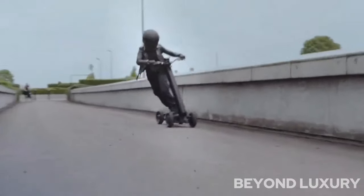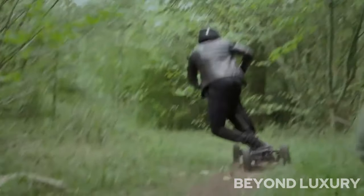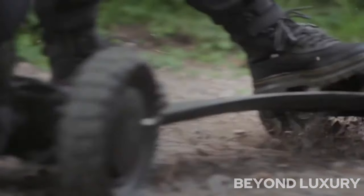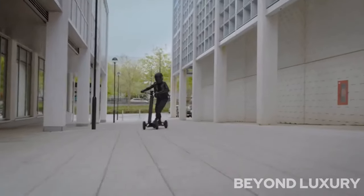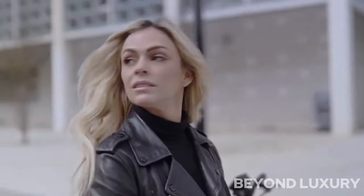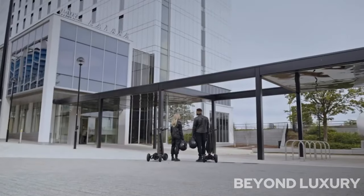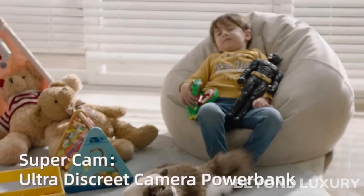Equipped with a powerful motor, the Dragonfly effortlessly propels you forward, allowing you to reach your destination in record time. Whether you're navigating through busy city streets or cruising along suburban roads, this scooter's advanced suspension system ensures a smooth and comfortable journey, absorbing any bumps or uneven surfaces with ease.